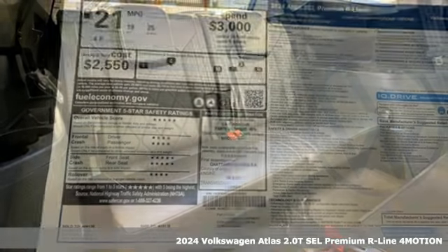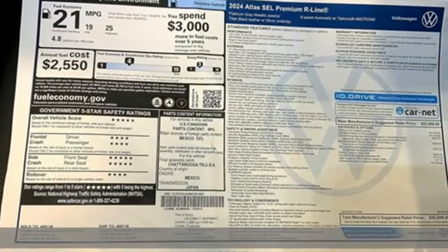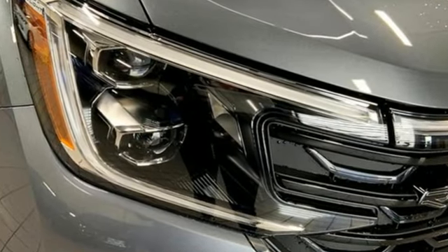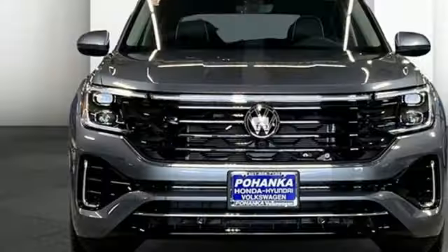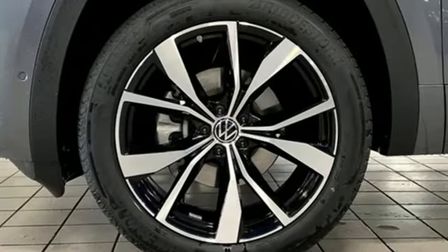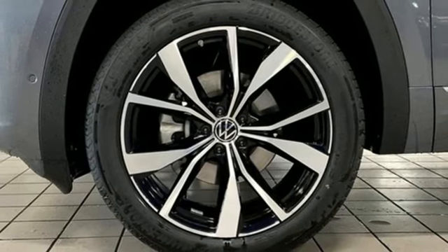A great vehicle is comprised of great features like these: intercooled turbo inline four-cylinder engine, heated and ventilated leather bucket seats, integrated navigation system with voice activation, and steering assist cruise control.